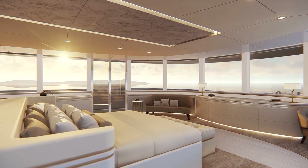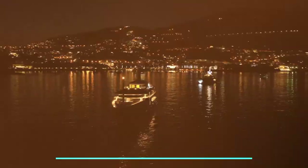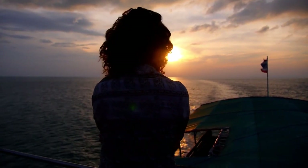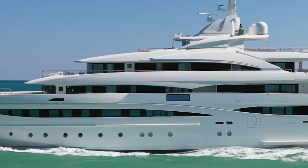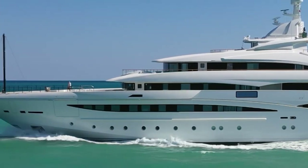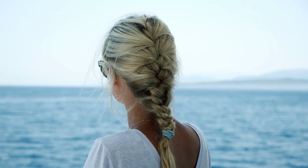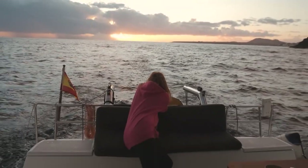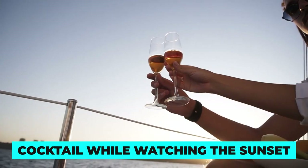It boasts spectacular volumes and airy spaces, providing ample room for guests to relax and unwind. Onboard lighting design is also a notable feature, creating a warm and welcoming ambiance that further enhances the experience of being on this extraordinary vessel. The 135 was intentionally designed to emphasize visual contact with the sea, with large windows offering breathtaking panoramic views of the water, and spacious decks providing ample space to bask in the warm sun or enjoy a refreshing cocktail while watching the sunset.